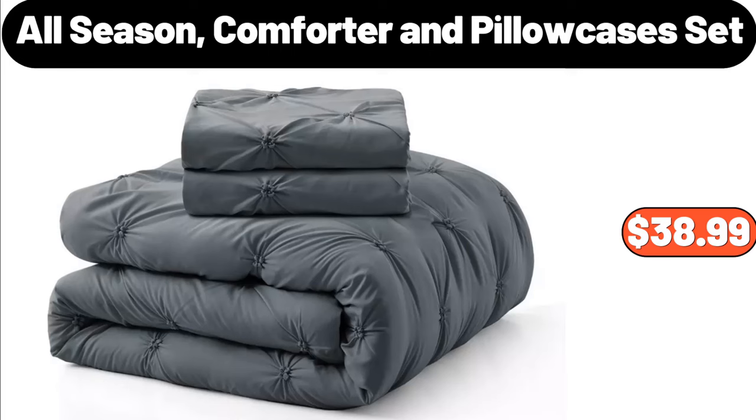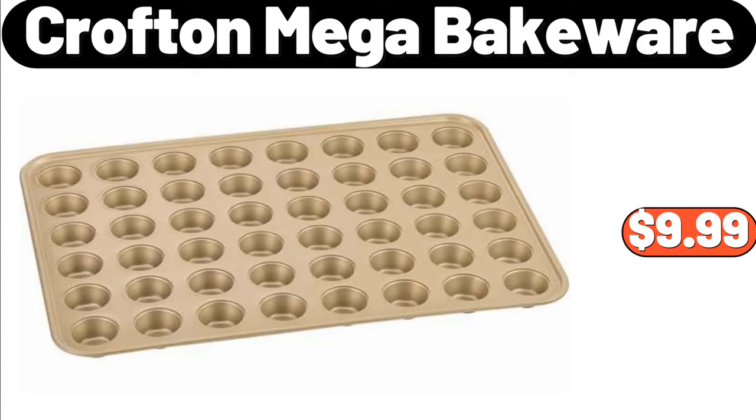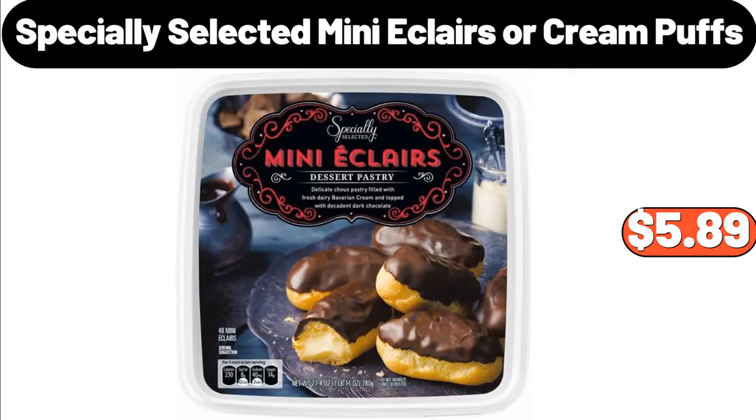4 Pieces Shower Curtain Sets for Bathrooms, $25.99. Crofton Mega Bakeware, $9.99. Specially Selected Mini Eclairs or Cream Puffs, $5.89.